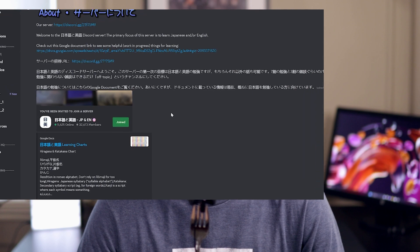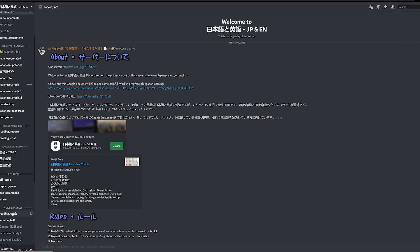But recently I found a Discord that I like a lot more. It's specifically for English and Japanese language learners, so it's a lot of people who are in the exact same situation I'm in. They have things like a reading circle, where not only can you practice speaking, but you can also practice reading.